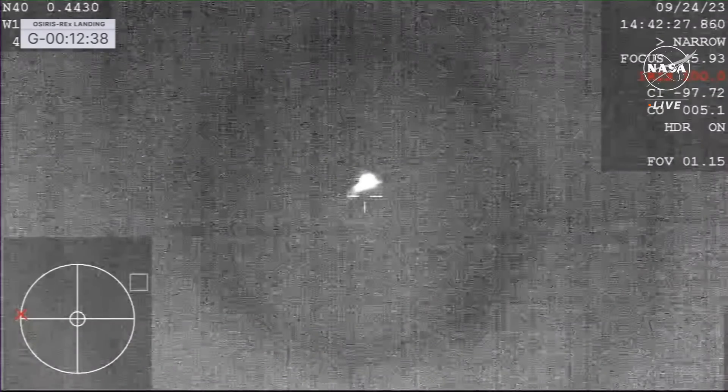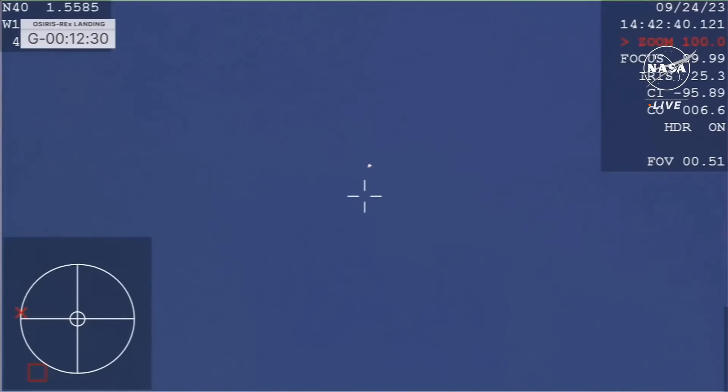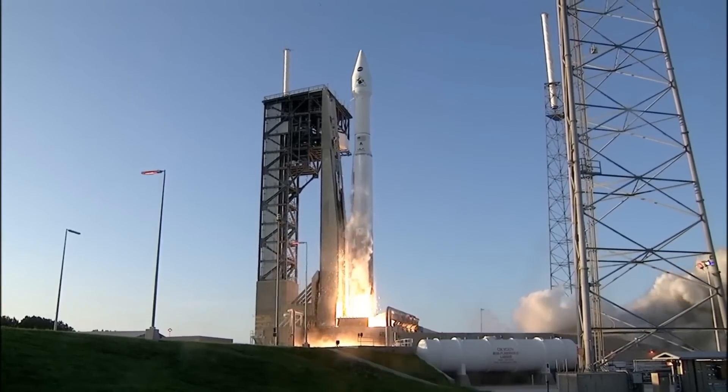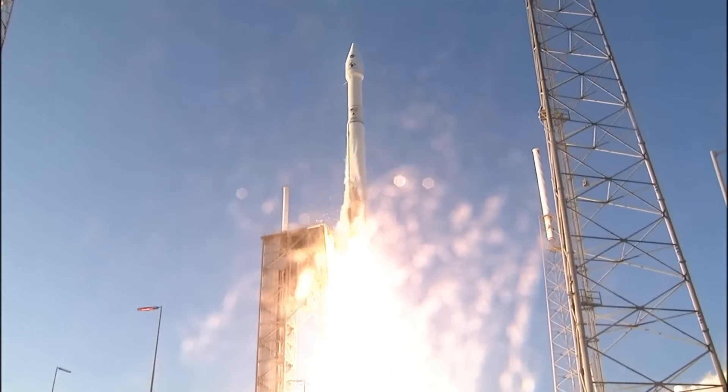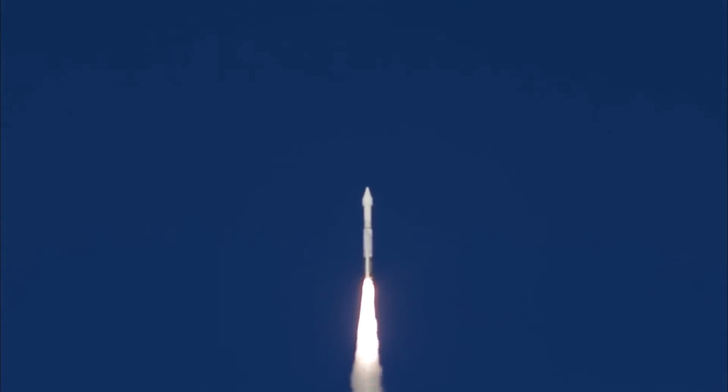Hello, it's Scott Manley here. Yesterday, OSIRIS-REx made its very important delivery to Earth — its sample return capsule streaked across the morning sky over California, Nevada, into Utah, where it slowed down and descended gently to the Earth under a parachute, although there are some questions about exactly how that parachute worked. OSIRIS-REx launched seven years ago on board the rarely seen Atlas 5-411, which uses only one solid rocket booster, and therefore has to power slide off the pad — a cool trick right at the start of a mission full of cool tricks.